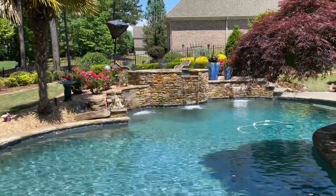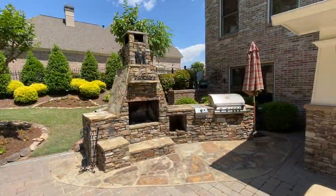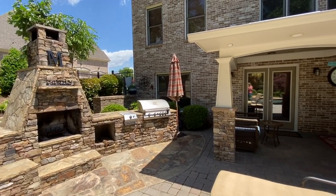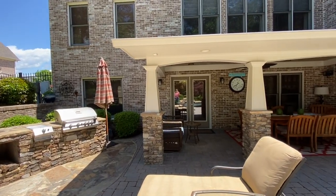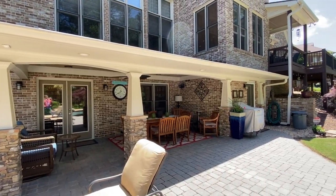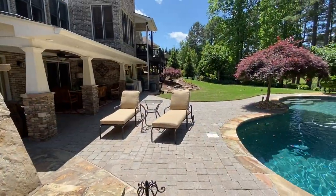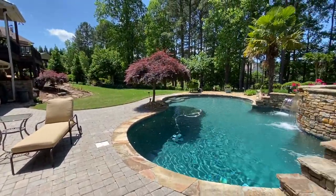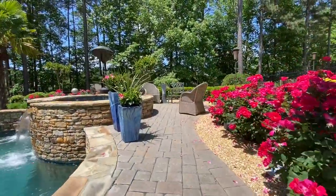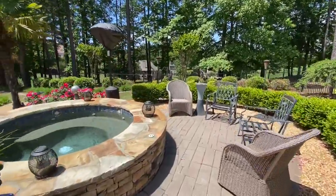You can hear the sound of the waterfalls. There's a fireplace, barbecue built-in, and a covered porch with a fan mount for the TV. There's also a nice little sitting area by the spa.